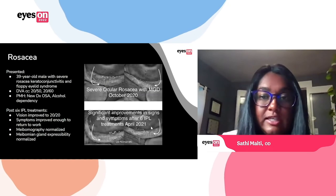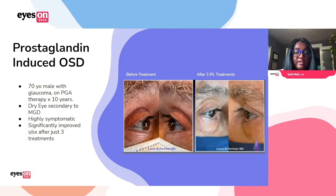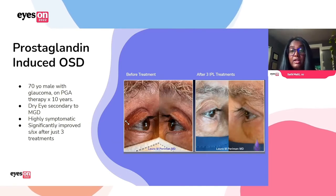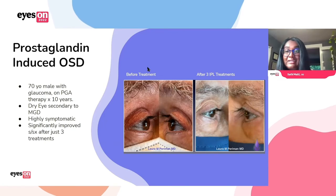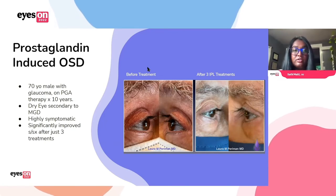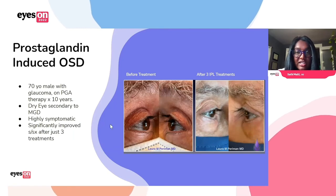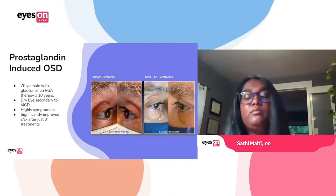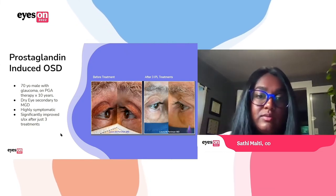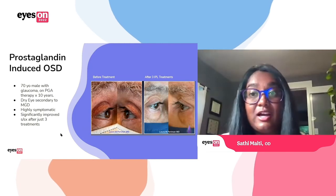We've also used IPL for patients with prostaglandin-induced ocular surface disease. Prostaglandins are great options for glaucoma, but we're familiar with the ocular surface side effects. We don't want to take patients off these medications since they need them for their glaucoma, but we do need to treat the ocular surface disease and MGD. For a 70-year-old patient who had been on prostaglandins for a decade — you can see a lot of reddening of the lid margin — we did three treatments, and you can see significantly improved appearance, improved symptoms, and aesthetically it looks so much nicer. For patients on prostaglandins who are really embarrassed by how their eyes and eyelids look, this is a really nice option.